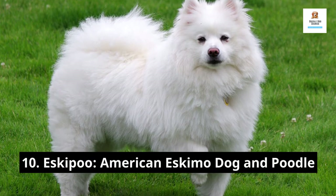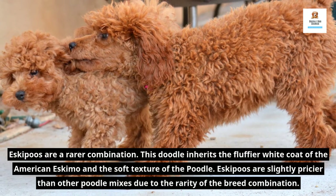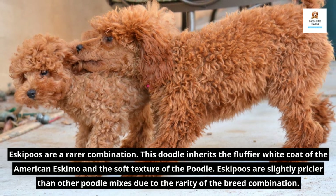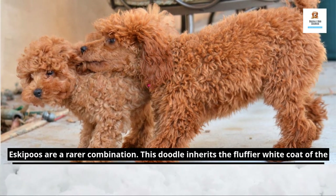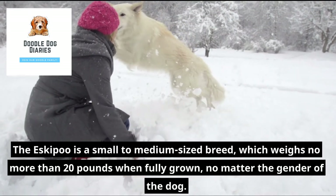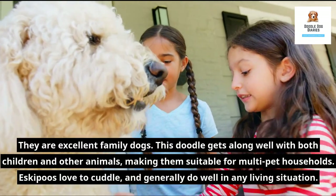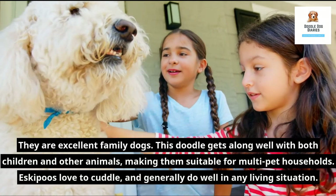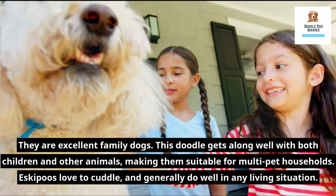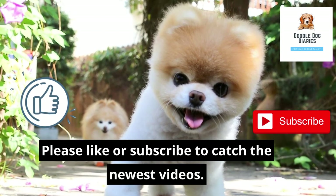10. Eskipoo — American Eskimo Dog and Poodle. Eskipoos are a rarer combination. This doodle inherits the fluffier white coat of the American Eskimo and the soft texture of the Poodle. Eskipoos are slightly pricier than other Poodle mixes due to the rarity of the breed combination. The Eskipoo is a small to medium-sized breed, weighing no more than 20 pounds when fully grown, regardless of gender. They are excellent family dogs, getting along well with both children and other animals, making them suitable for multi-pet households. Eskipoos love to cuddle and generally do well in any living situation. Please like or subscribe to catch the newest videos, especially our dog food alert.